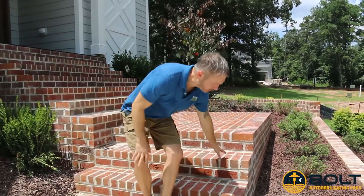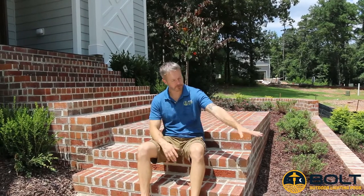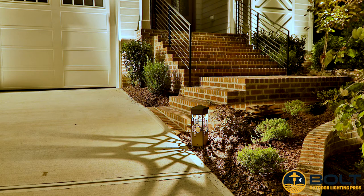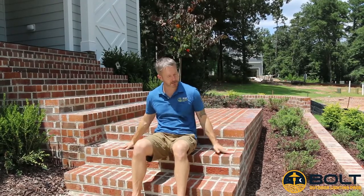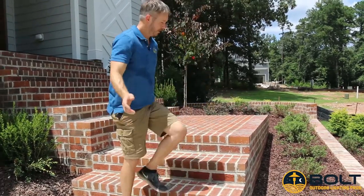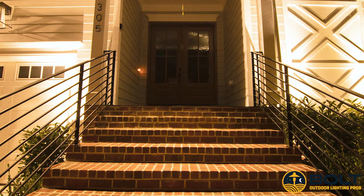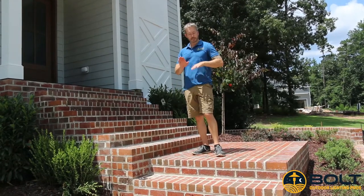As people approach the front steps, we wanted to welcome them with a really nice art bollard that gives a design pattern out. Instead of the traditional path light that just does the UFO blob of circle, we're going to have an actual pattern shot out to create an interesting look. We're going to upsize this art bollard to make it more substantial and modern, and color match it to the wrought iron balusters being installed here. As you come up the staircase, we're going to do downlighting to properly illuminate these steps for safe stepping.